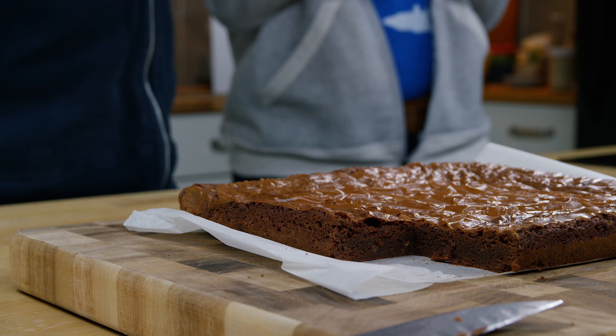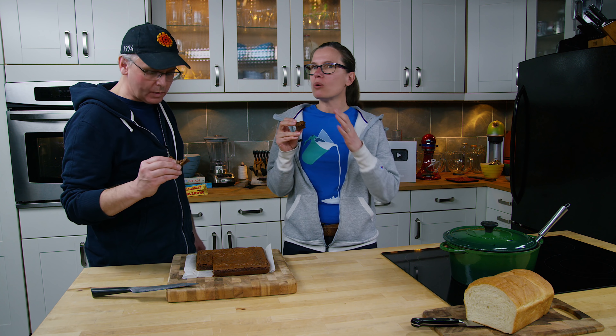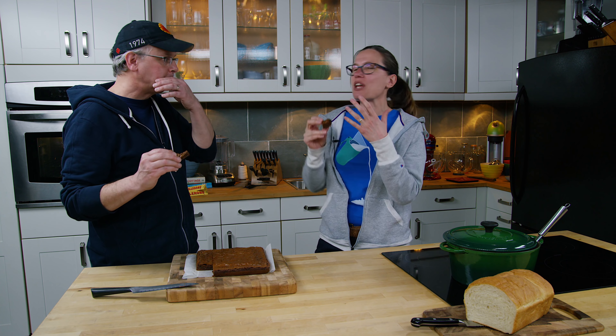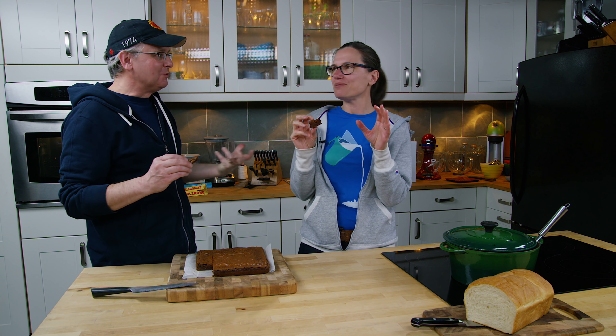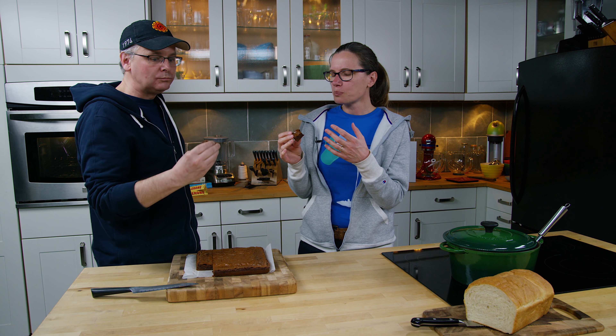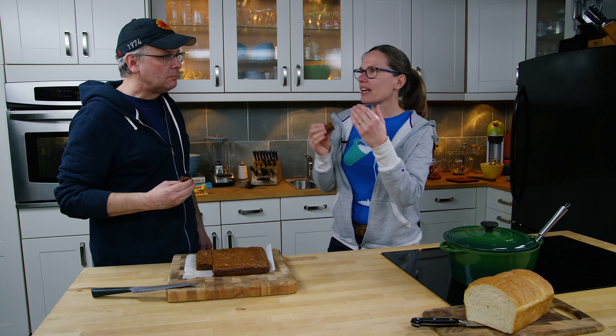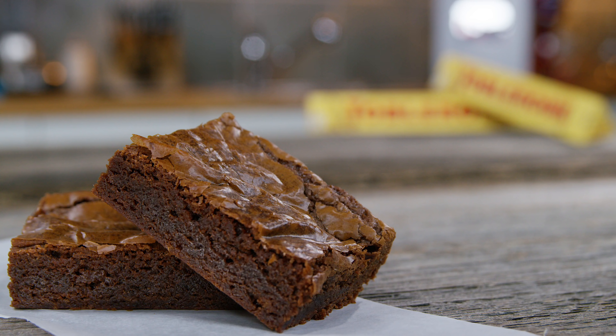It's an interesting brownie — it's not the super cakey one. And now I get that caramel flavor of the Toblerone. You really get all those other Toblerone flavors coming through. You've got to eat it slowly, you've got to enjoy it. It's kind of in between a cakey and a fudgy one. This is going to be a problem.